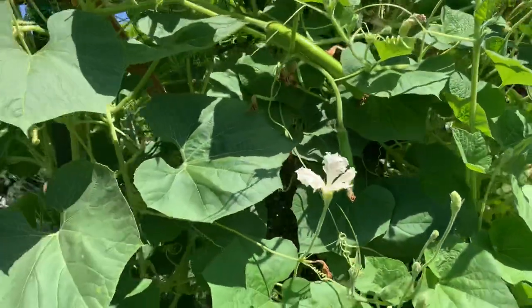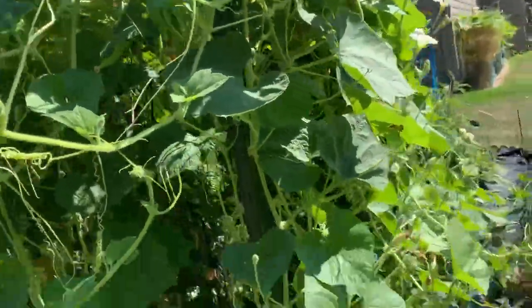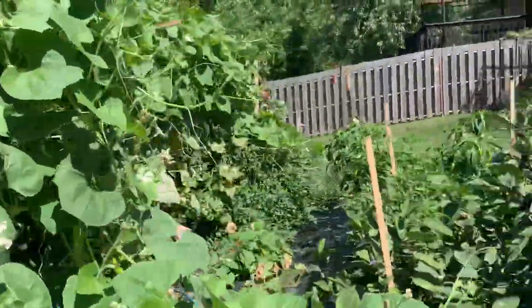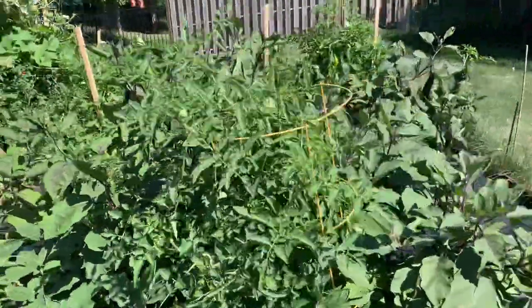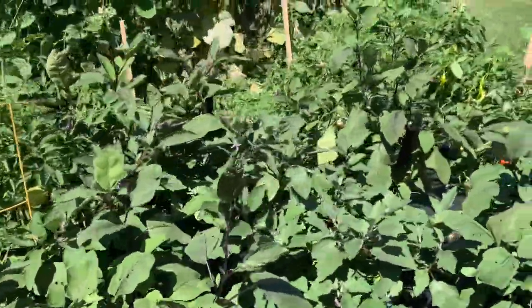Very successful garden this year. And this is my first time to plant gorg — my first year. But eggplants, tomatoes, and long beans, every year.